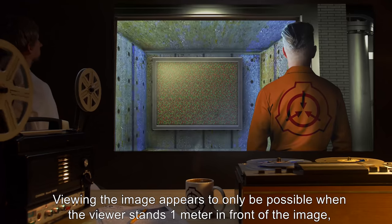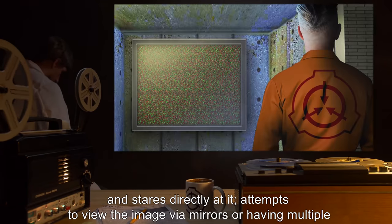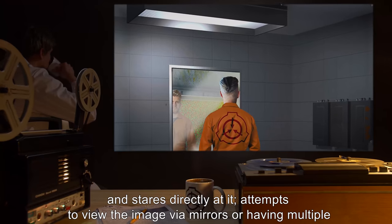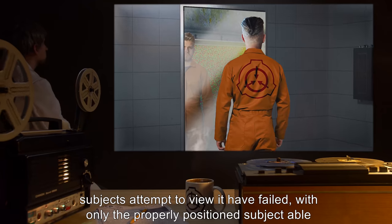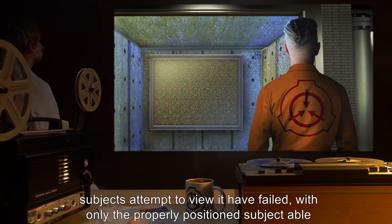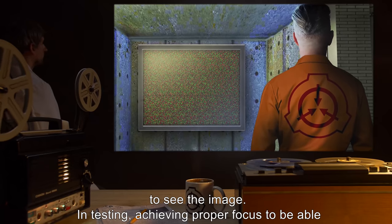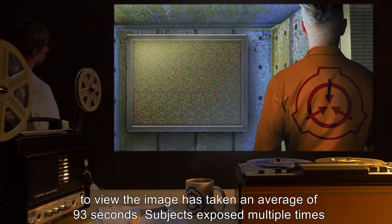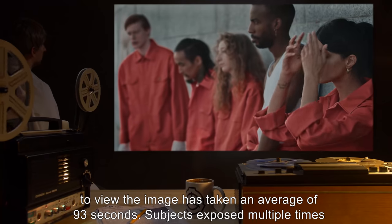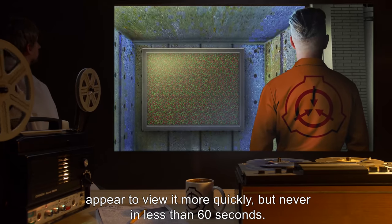Viewing the image appears to only be possible when the viewer stands one meter in front of the image and stares directly at it. Attempts to view the image via mirrors, or having multiple subjects attempt to view it, have failed, with only the properly positioned subject able to see the image. In testing, achieving proper focus to view the image has taken an average of 93 seconds. Subjects exposed multiple times appear to view it more quickly, but never in less than 60 seconds.